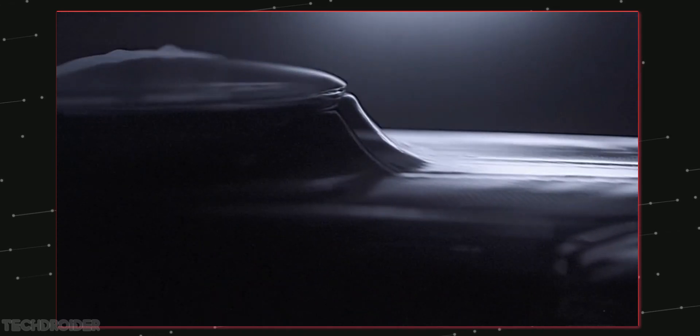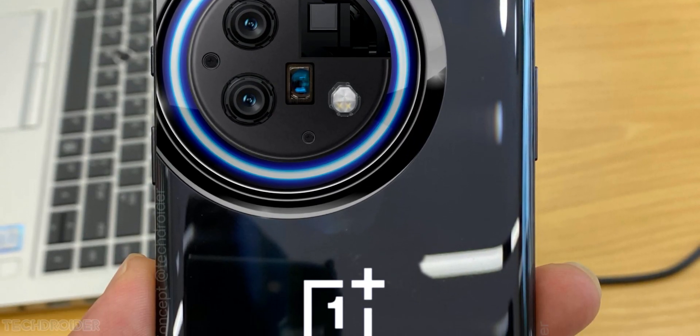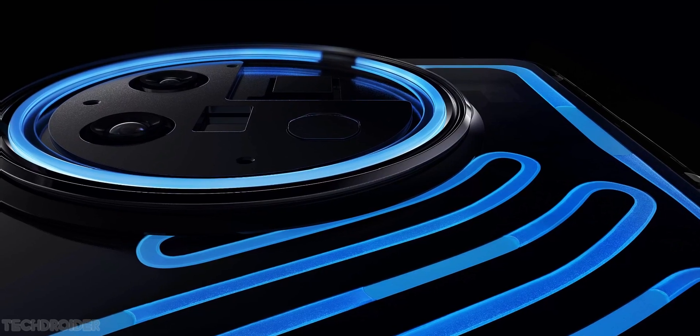This is a triple camera setup — main, super wide, and periscope — and this is nothing like what Nothing did in the Phone 1. It is a cool looking device coming from OnePlus later this month.